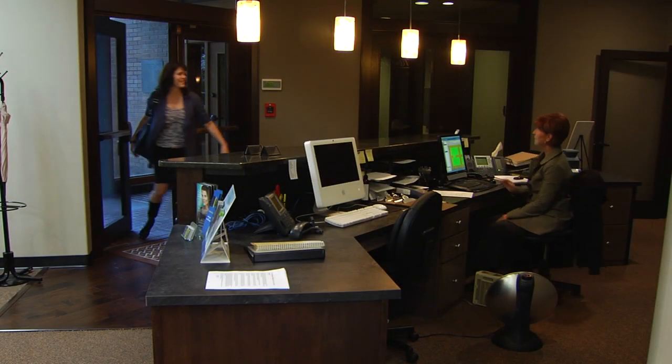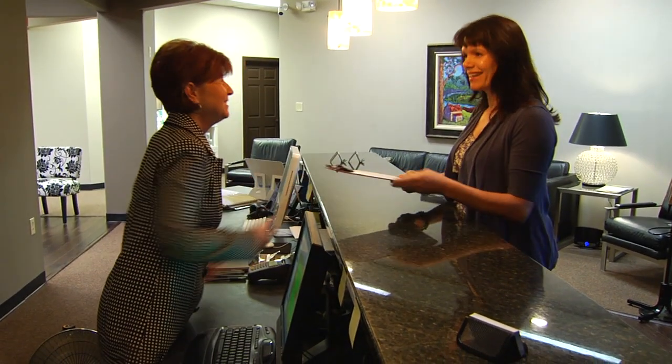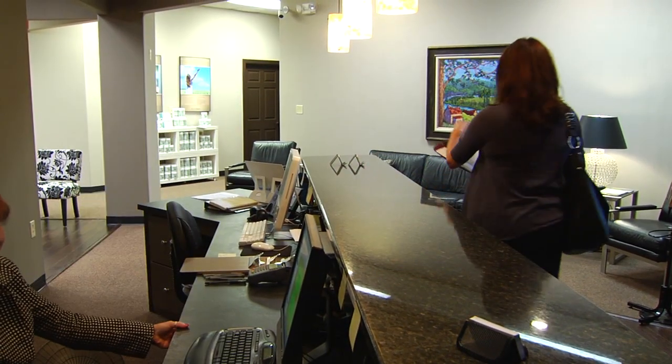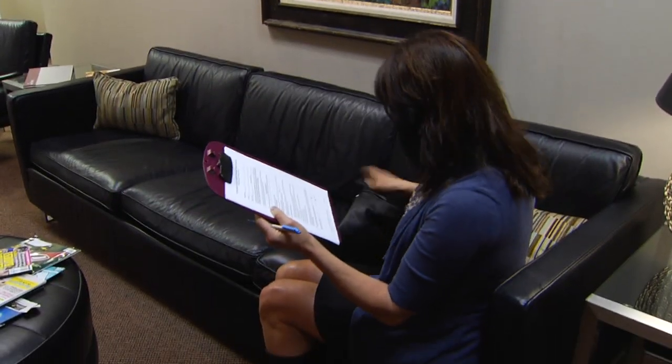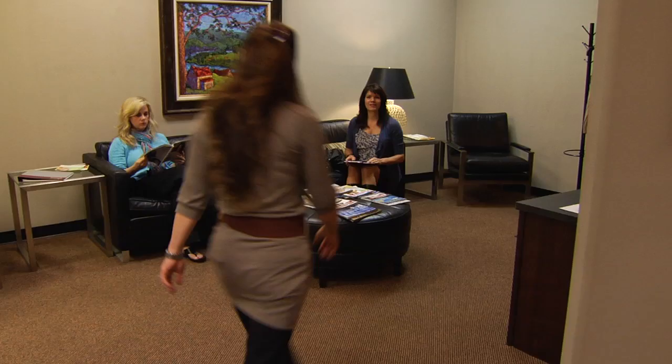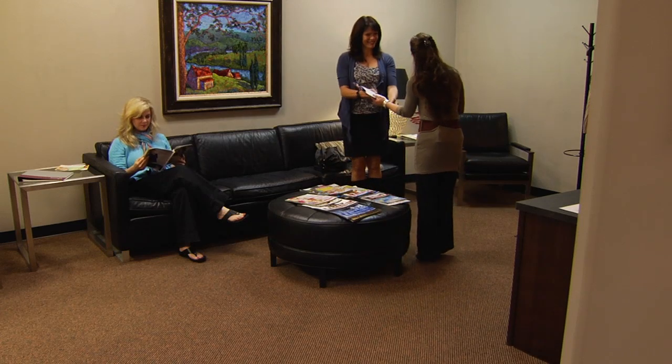The earliest you can detect breast cancer, the better it is when it comes to survival. About one in eight women in the United States will develop invasive breast cancer over the course of her lifetime. Andrea Sneed, founder of Proactive Wellness and Imaging Center, is trying to lower those statistics.